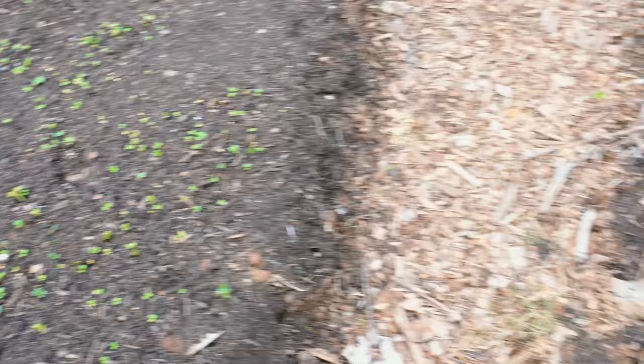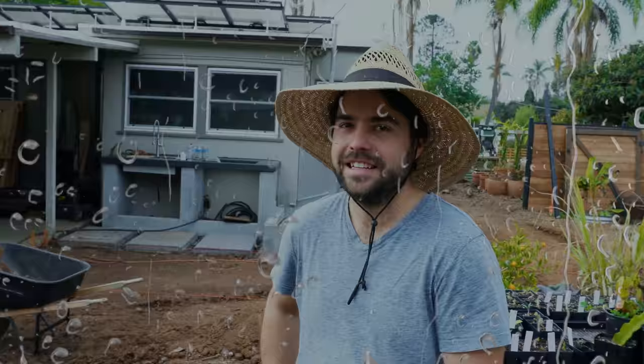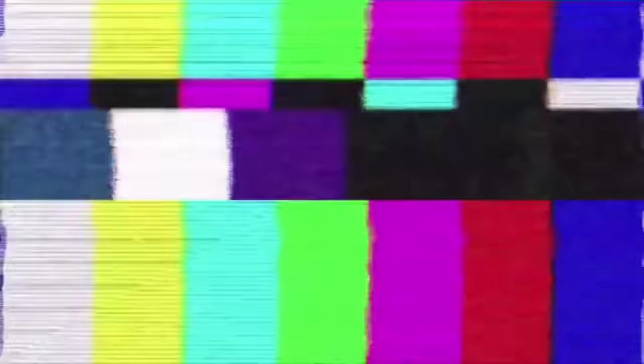That radish method from last video is working really well. Beets are coming up — you can see a little peek of them right there. And then the carrots — sad. We're still waiting. Carrots take a while to germinate though, at least a week.